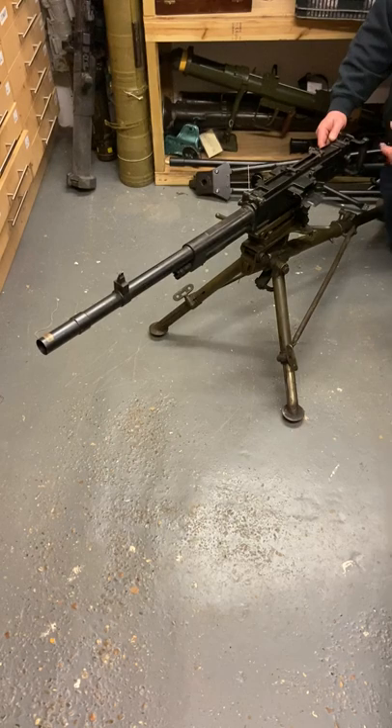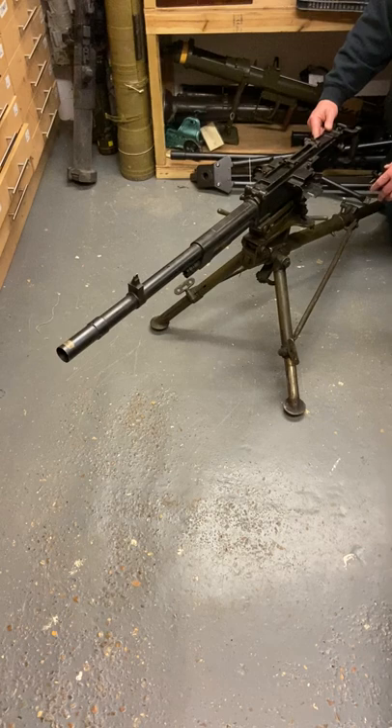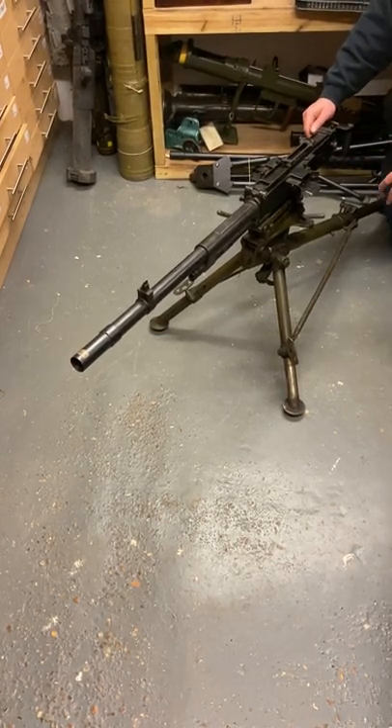Very heavy tripod, fully adjustable — a stonking gun, still found in North Africa and Central Africa from time to time. They're indestructible.